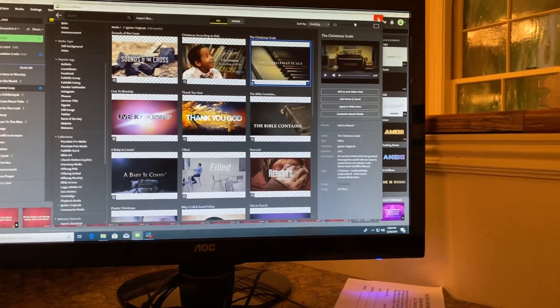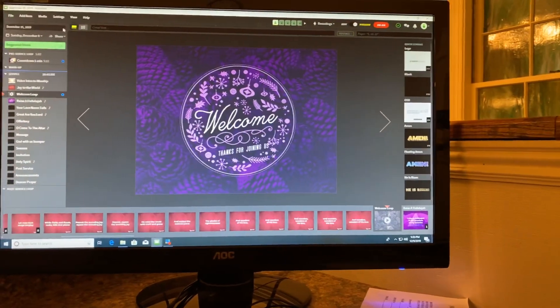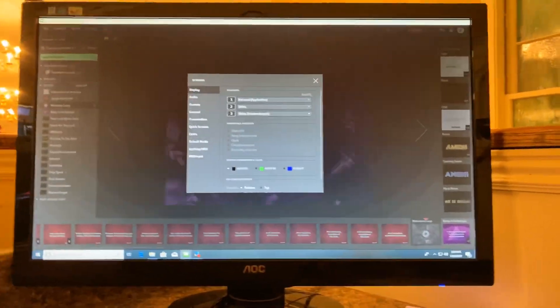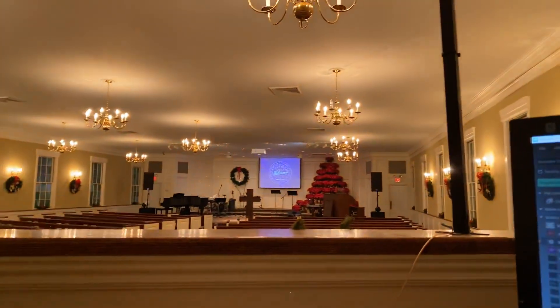The coolest thing I like about Proclaim is how it handles its outputs. This is not the most professional video I've ever done but it's Christmas time and I just wanted to get this out quick. So I have three monitors here but only two physically hooked up to our tower — one being the system monitor, two being the projector monitor, and three being a virtual monitor.